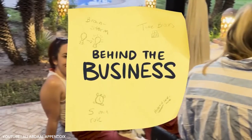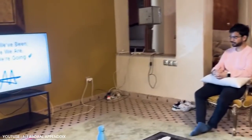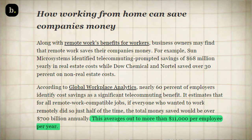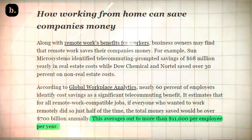Cost savings. Traditional business meetings often involve costly travel expenses, venue rentals, and logistical nightmares. Video conferencing can significantly reduce these costs by eliminating the need for physical gatherings. Companies can save thousands — if not millions — by embracing virtual meetings, making your software a valuable asset in their cost-cutting efforts.